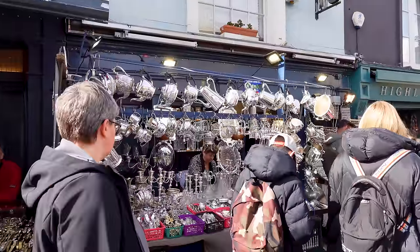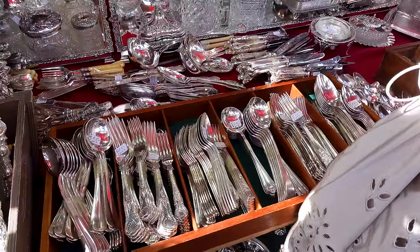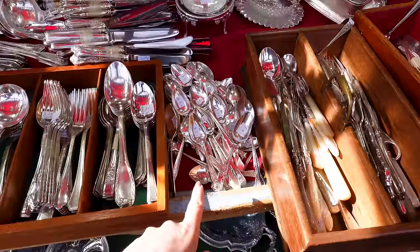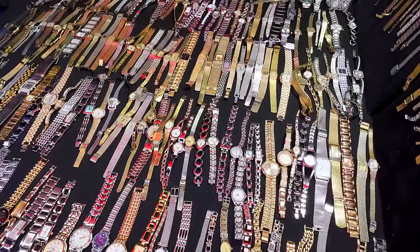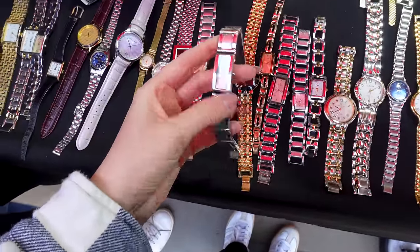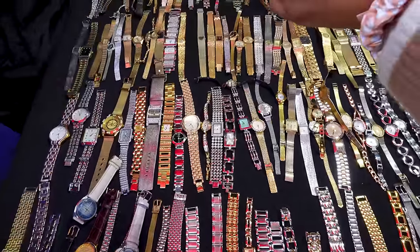I wanted to see if they have any watches. There's a lot of silverware - those trays are beautiful at about 50 pounds plus, and sets of cutlery at 25 pounds per six pieces. I can buy a couple of spoons at three pounds each. I found the watch stall - it's a bit of a mix. I feel like my mom had one like this - a DKNY one. You've got a mix of 90s and 2000s stuff, 50-60 quid for a watch - no thanks, I'll use my phone.